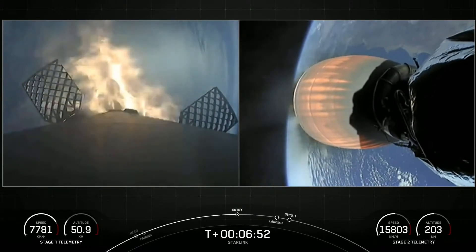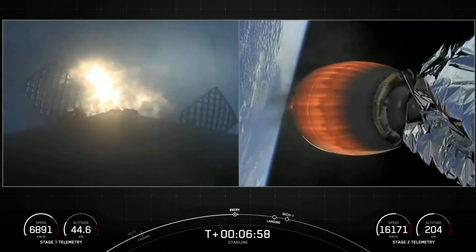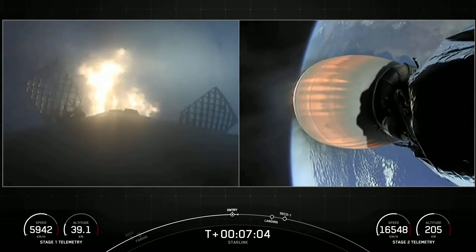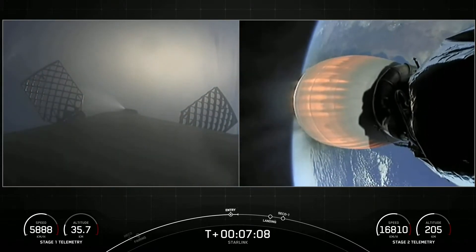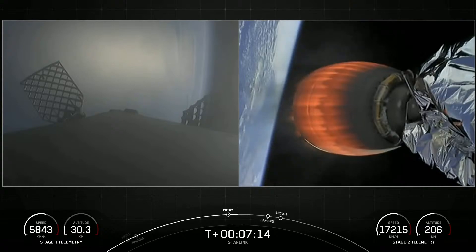Stage one entry burn startup. Three of our nine engines on the first stage have relit and are currently slowing down that booster. This burn is expected to last about 20 seconds. Stage one entry burn shutdown — that is a successful entry burn.